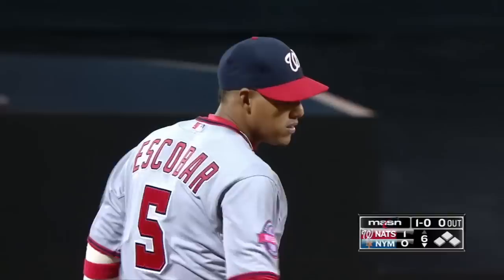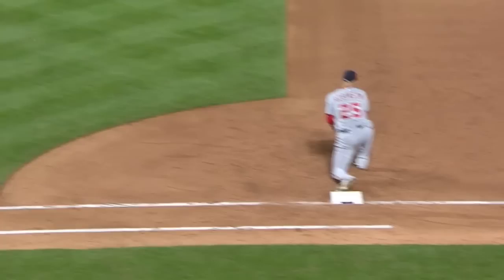Shook to a fastball — backhand Escobar, bad throw, error. First baserunner for the Mets, first baserunner of the night. He reaches on the Yunel Escobar error.